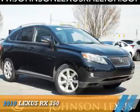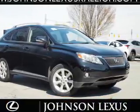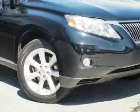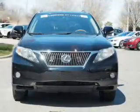Presenting the 2010 Lexus RX 350. It's powered by front wheel drive, a 3.5 liter, 6 cylinder engine, and a 6 speed automatic transmission.